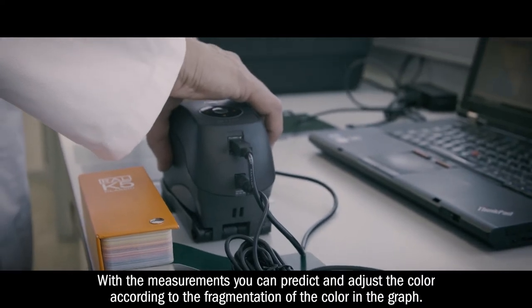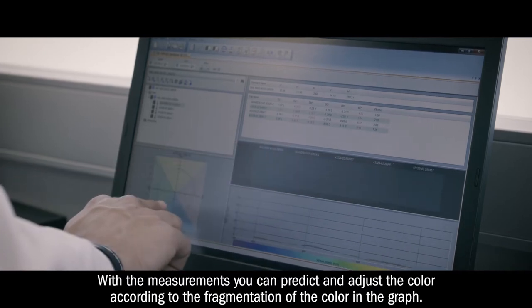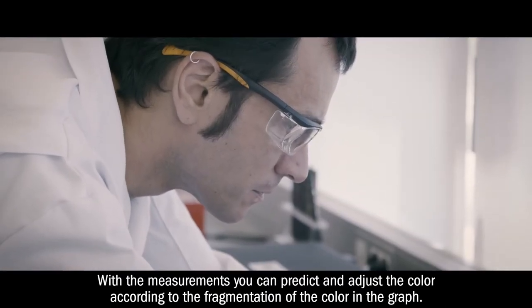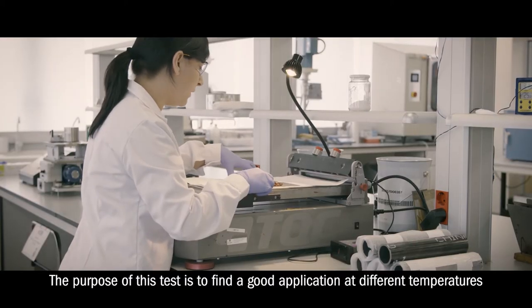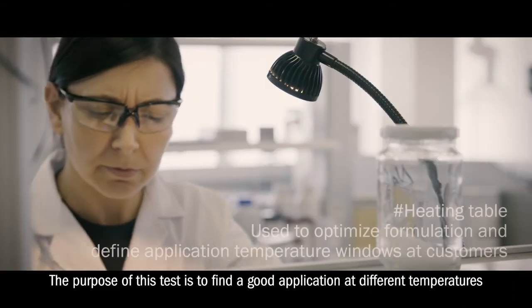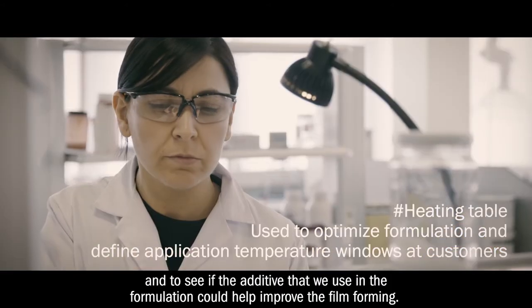With the measurements you can predict and adjust the color according to the breakdown of the color in the graph. The purpose of this test is to find a good application at different temperatures and to see if the additive